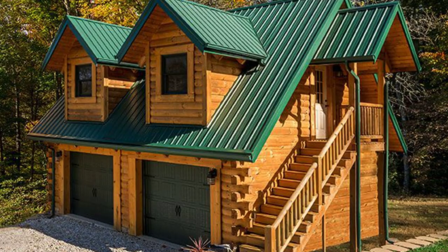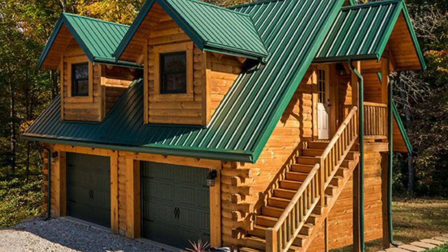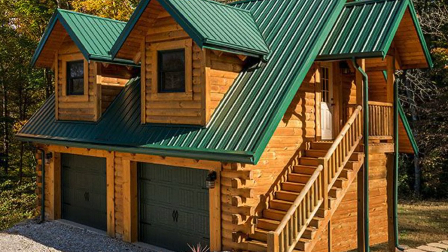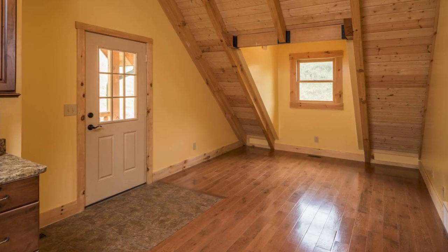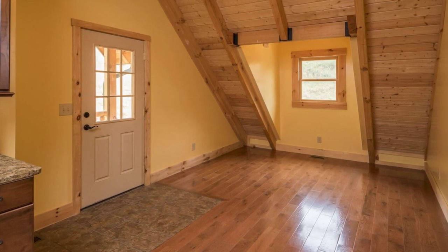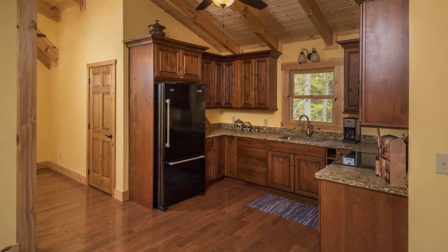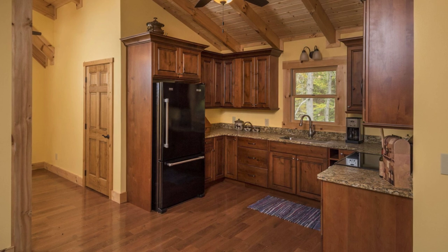Welcome back to another episode of Hygge House. In this episode, we're going to explore why this garage kit provides a great addition to any log home. The second floor cottage space may be used as a rental apartment, mother-in-law suite, or hobby room. The garage is designed with room for a full kitchen, living area, bedroom, and full bath. This beautifully designed garage kit has a garage floor of 576 square feet and a second floor of 576 square feet.